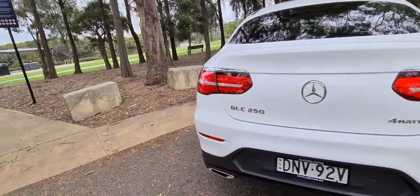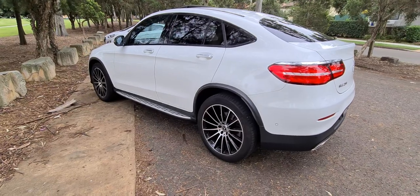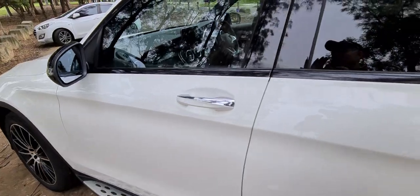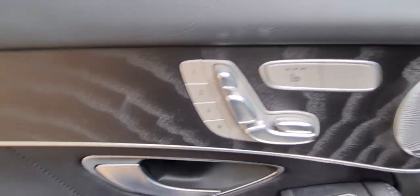The GLC 250 AMG edition is 4Matic, which means it's all-wheel drive. It's got the AMG wheels, seats, a beautiful sunroof, the side steps, and this has got a lot of packs: the night pack, the vision pack, the comfort pack, the Burmeister sound pack.